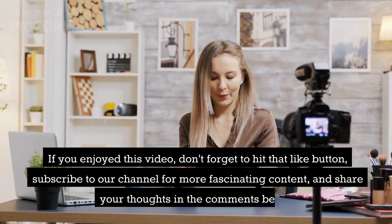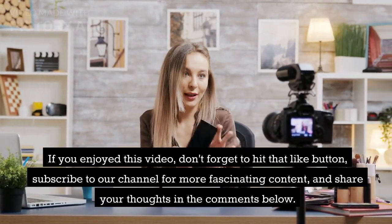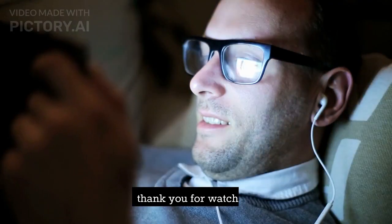If you enjoyed this video, don't forget to hit that like button, subscribe to our channel for more fascinating content, and share your thoughts in the comments below. Until next time, keep exploring and stay connected with the natural world. Thank you for watching.